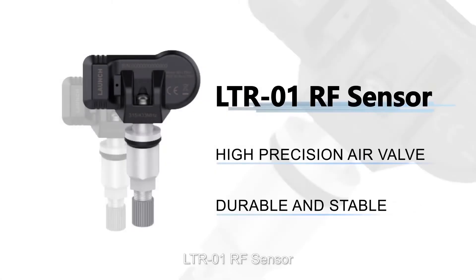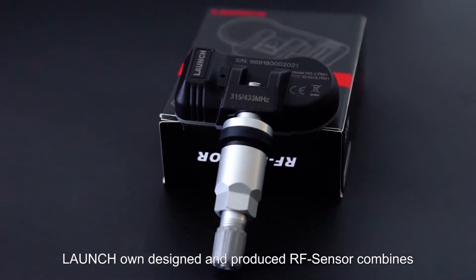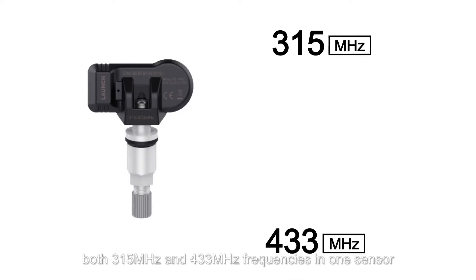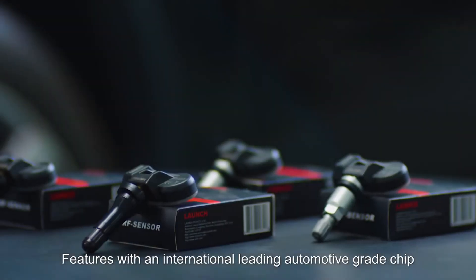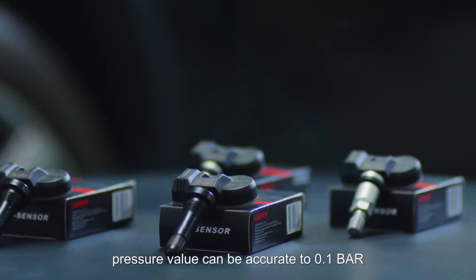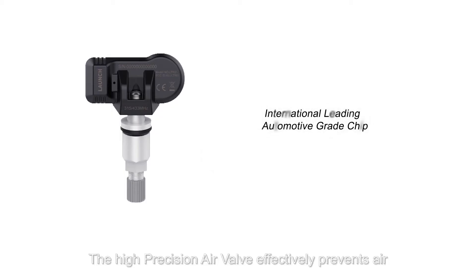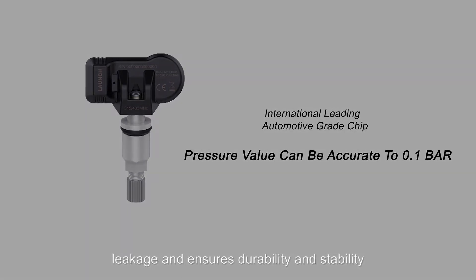LTR-01 RF Sensor — Launch-owned, designed and produced RF sensor combines both 315 MHz and 433 MHz frequencies in one sensor. Featuring an international leading automotive grade chip, pressure value can be accurate to 0.1 bar. The high-precision air valve effectively prevents air leakage and ensures durability and stability.